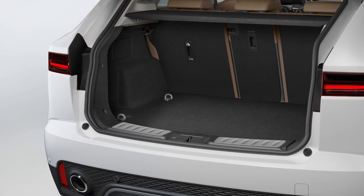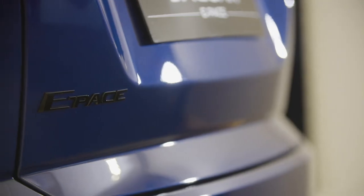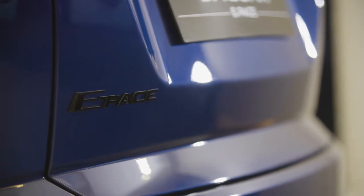At 577 litres, the boot is competitive for a car of this size and will take pushchairs and golf clubs, although not necessarily at the same time. If you need more space, take a look at the Jaguar F-Pace.